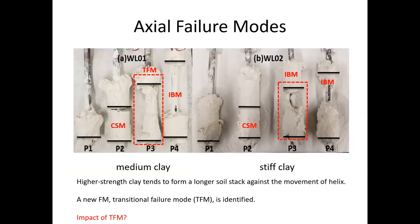The piles were pulled out of the soil after axial load tests. We can clearly see individual bearing mode (IBM) and cylindrical shear mode (CSM) failure modes from the photos. The failure modes show great difference between the medium clay and the stiff clay. The stiffer clay tends to form a longer soil stack against the movement of the helix. A new failure mode is identified for P3 in the medium clay — this transitional failure mechanism may cause a reduction of the axial capacity, but quantitatively we need axial load distributions for further assessment.